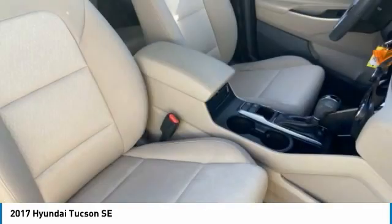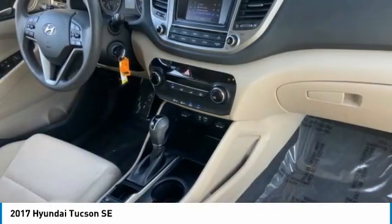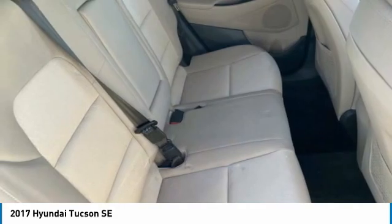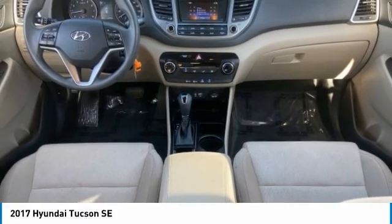This vehicle has less than 30,000 miles. Here are some of this vehicle's great options: tire pressure monitor, heated mirrors, aluminum wheels, rear spoiler, brake assist, traction control, stability control, front all-season tires, rear all-season tires, and privacy glass.